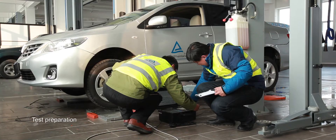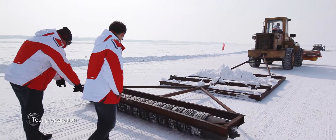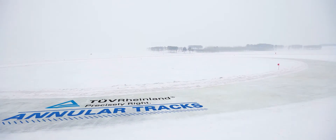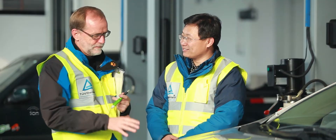Our testing center is equipped with perfect testing conditions and facilities, including snow squares, ice squares, annular tracks, handling tracks, and ABS tracks. The experts at home and abroad gather here.